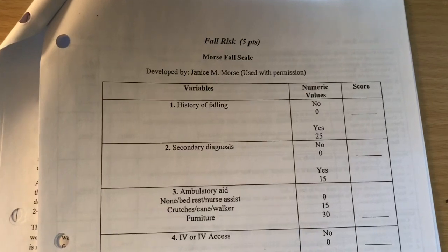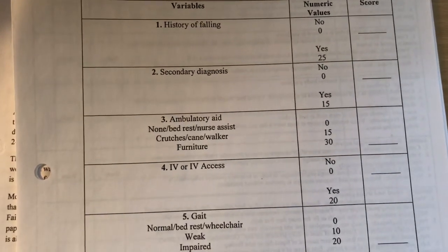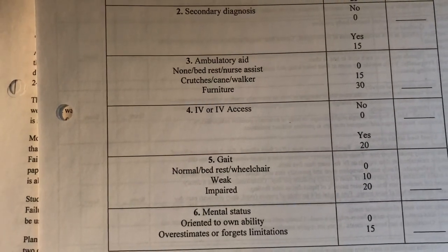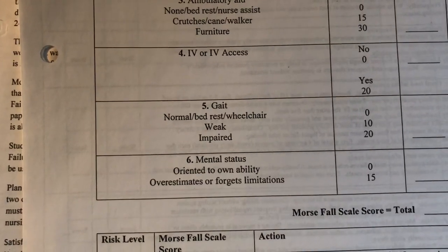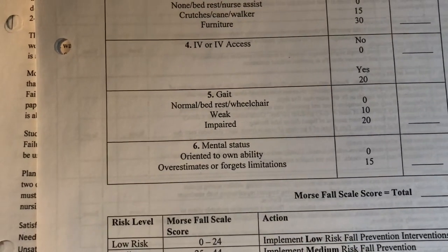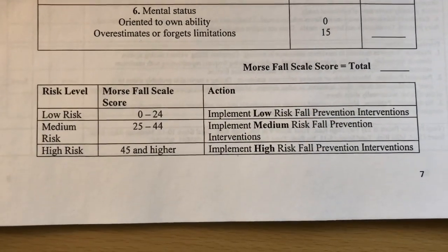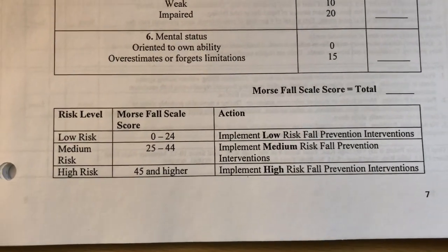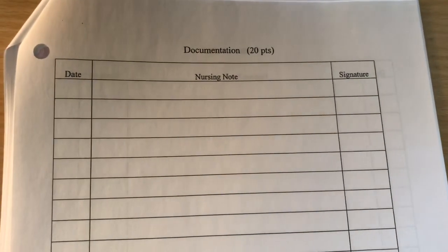This form is a fall risk form. You answer questions about the patient: do they have a history of falling, a secondary diagnosis, are they walking fine or do they need assistance with a walker or wheelchair, do they have IVs, check their normal gait and mental status. You add it all up and create a fall prevention action plan for your patient.